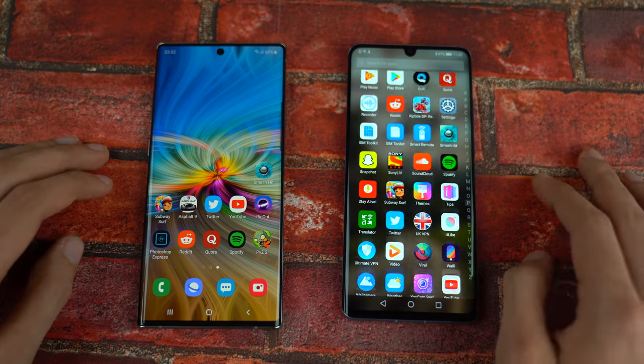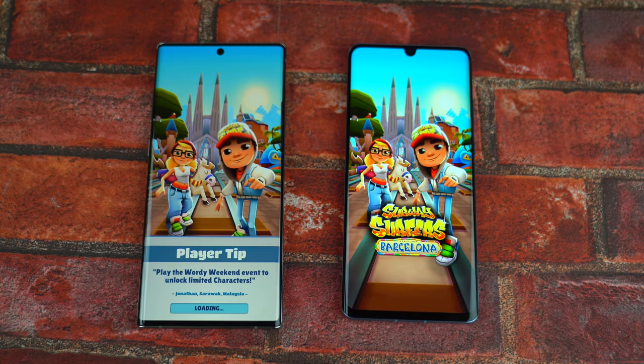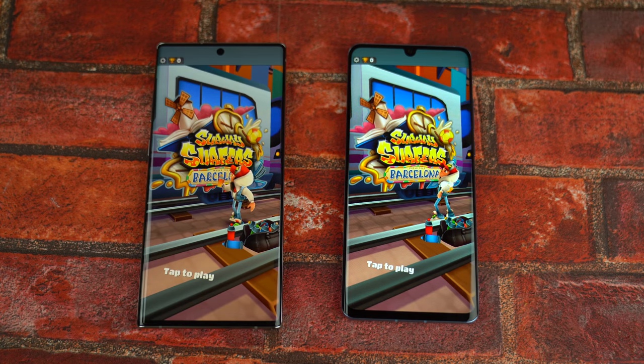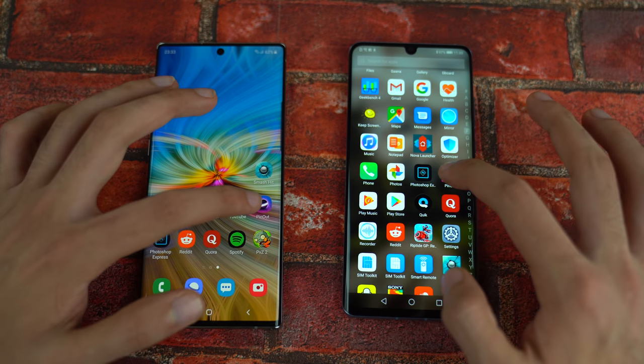Let's have some third-party action starting with Subway Surfers, and the Huawei P30 Pro is done, followed by the Galaxy Note 10 Plus — that was surprising! The Kirin 980 is still going strong surprisingly, so let's see if it can keep up this form.